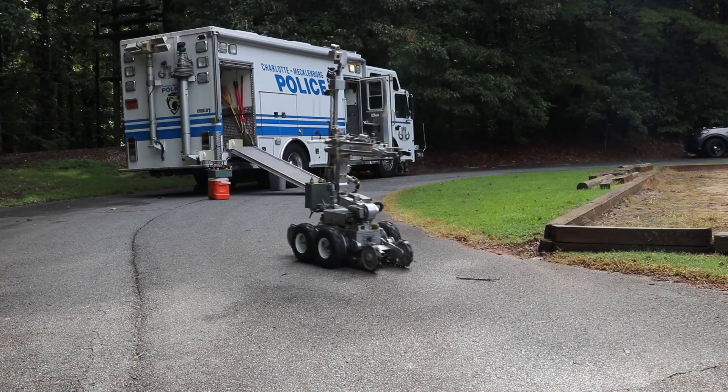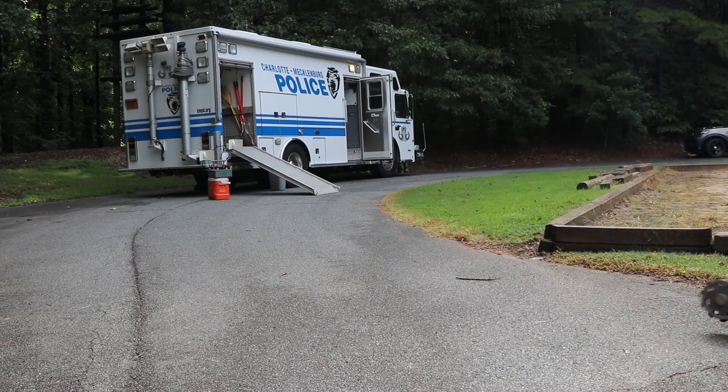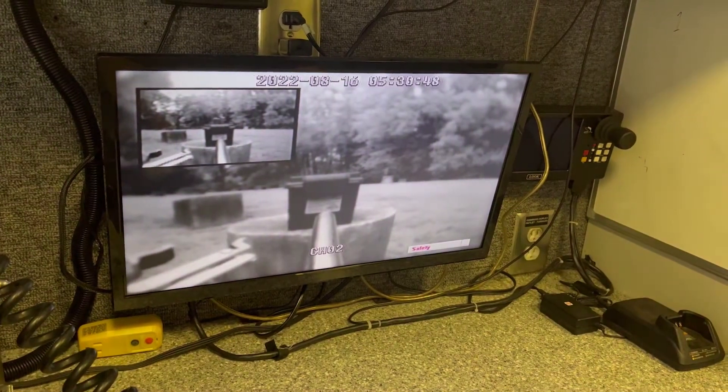This new robot will be a similar platform but with more upgrades, more high-tech. Of course there'll be upgraded cameras, high-definition cameras, and a little bit more intuitive controller. It'll aid us in being able to set the robot up and get it moving a lot quicker than we currently have.